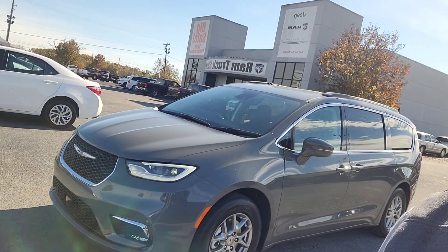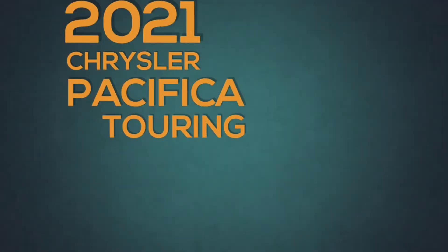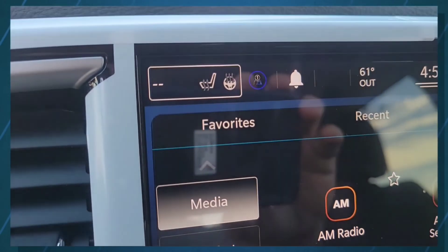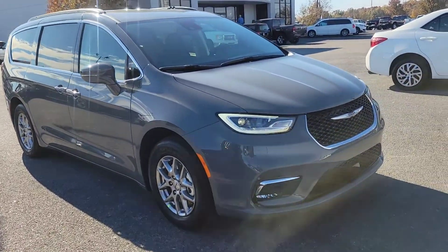Brandon here with Chrysler of Lawrenceburg. We're going to do a walk around on this 2021 Chrysler Pacifica Touring. Here it is — the 2021 Chrysler Pacifica Touring.